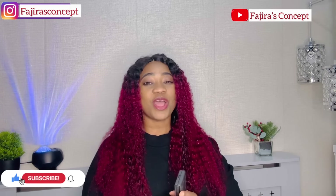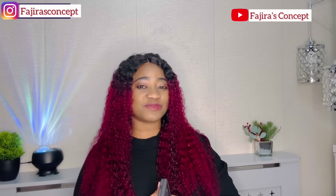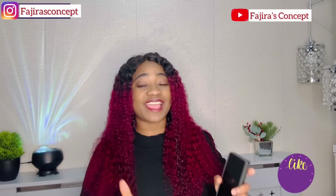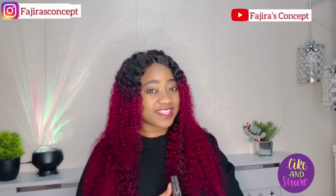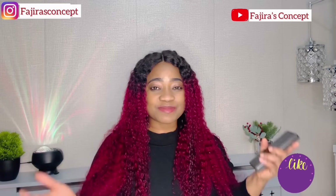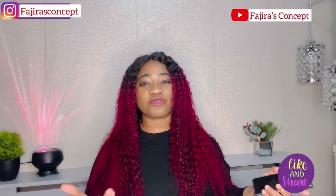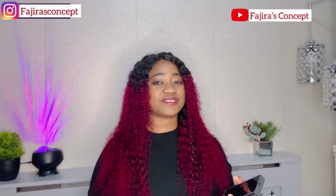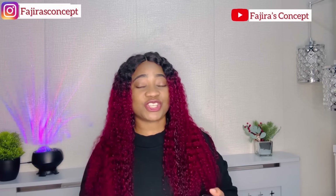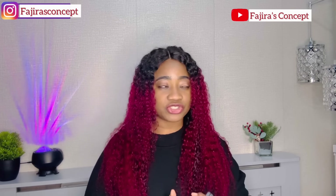So guys, without wasting much of your time, let's quickly dive right into today's video. But before we do that, please do like and share this video with your friends and loved ones — someone may find it helpful. As we all know, there has been so much panic right now regarding the care worker visa — code 6145 and code 6146 — and some people have come to me saying they heard that the codes have been removed from the shortage occupation list.